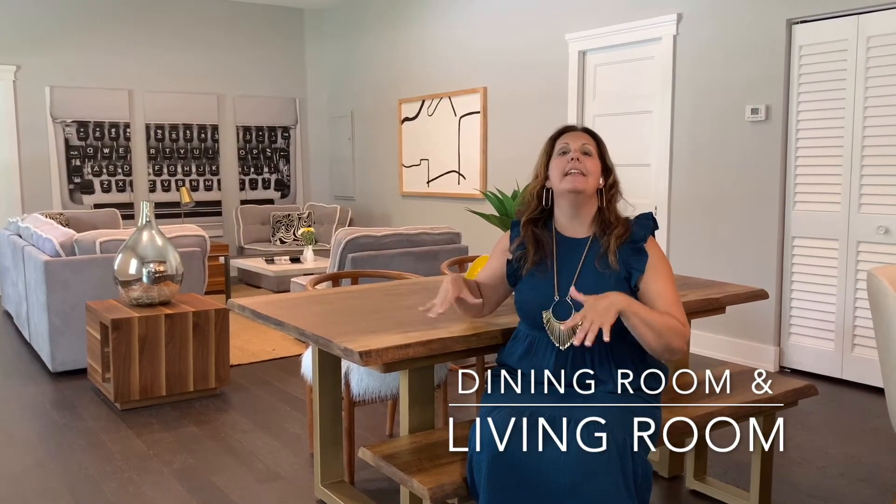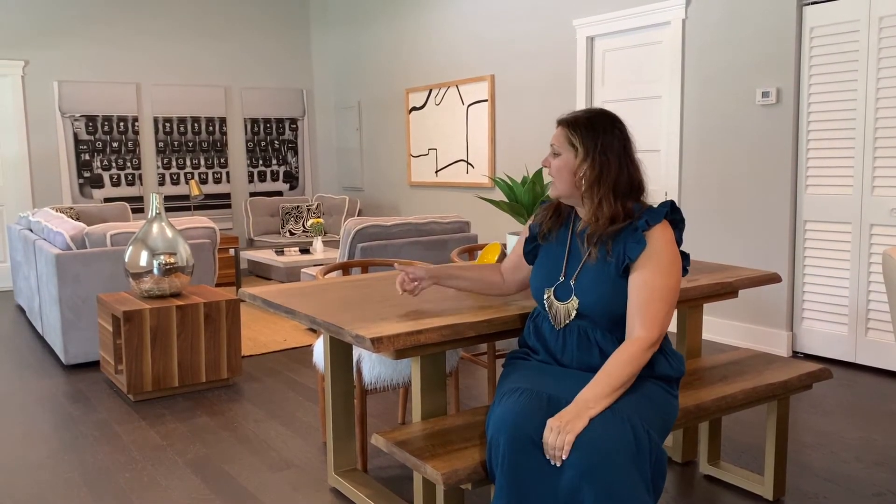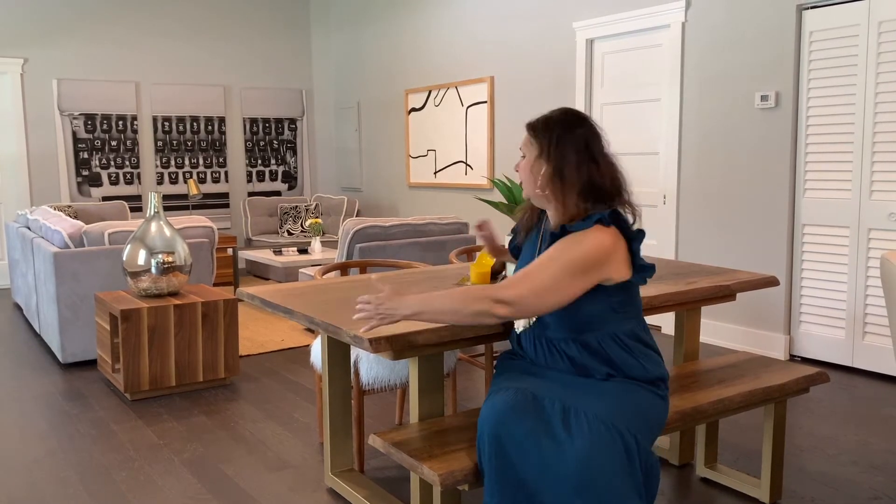As I mentioned, it's an open floor plan, so we really had to define the spaces. There's no dining room light, so we decided to combine the living room and the dining room. What's great about this is you can have a bench, which is a space saver, and then you can put chairs on the end. So you can easily have eight people in here — it's great for Thanksgiving.